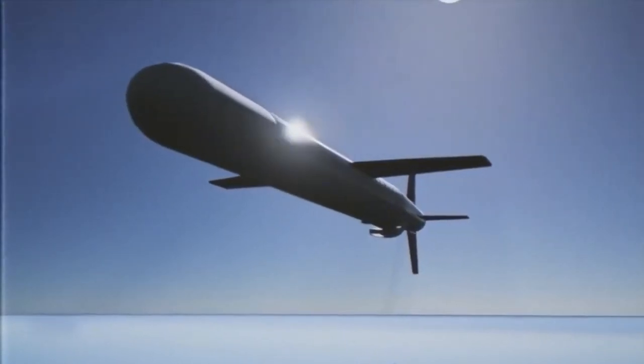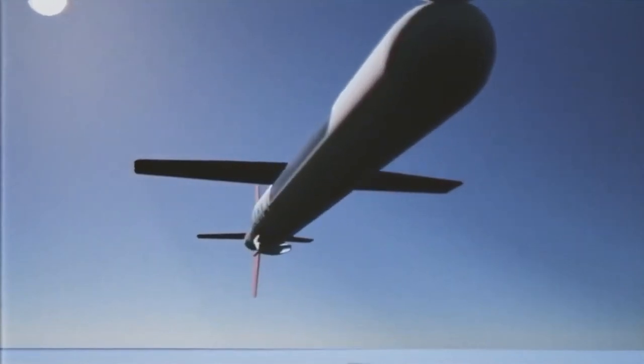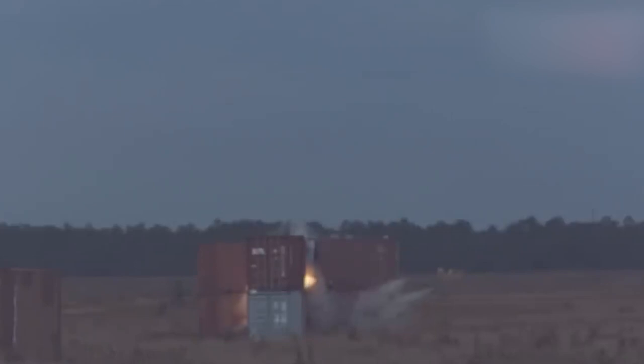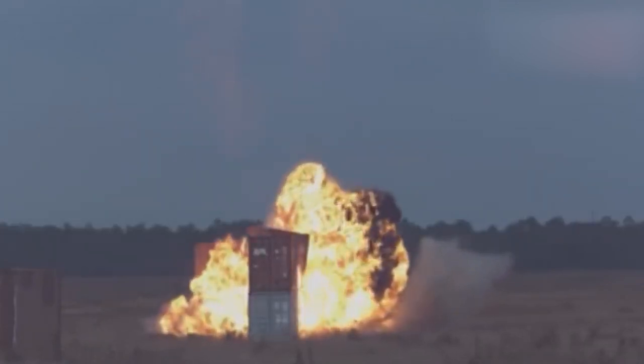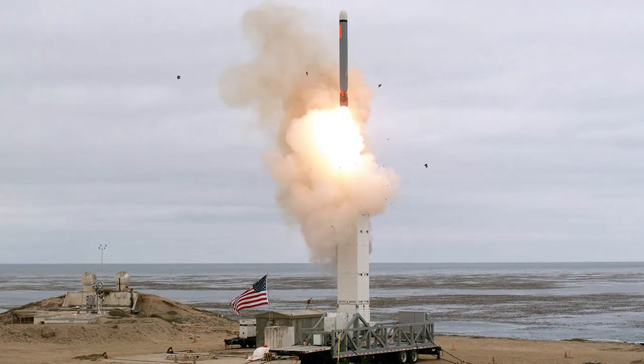The Tomahawk missile has a length of approximately 6.25 meters and a wingspan of about 2.67 meters. It has a diameter of 531 millimeters and weighs up to 1,500 kilograms. It can reach speeds of around 880 kilometers per hour and has a range of over 1,600 kilometers. The accuracy ranges from 5 to 80 meters depending on the variant. It can be deployed from surface ships, submarines, and mobile ground platforms.